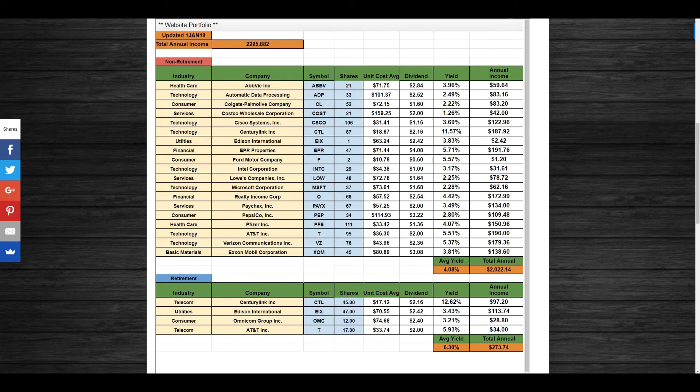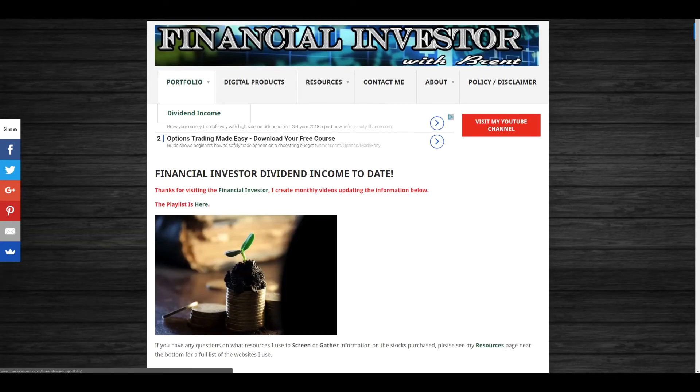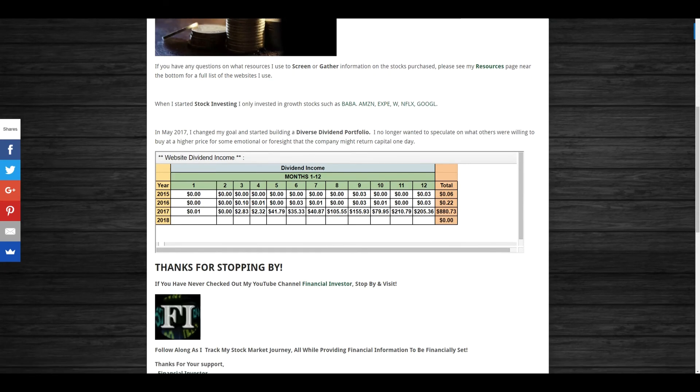Here is my dividend income projected for 2018. Verizon and AT&T are sitting at yields of around 5.51% and 5.37% respectively. CenturyLink in my non-retirement account is at a yield of roughly 11.57% — nearly 12% — and in my Roth IRA at 12.62%. The average yield for the non-retirement portfolio is 4.02%, with annual income of $2,022. My retirement account average yield is 6.3%, with annual income of $273.74, bringing the total annual projected dividend income to $2,295.88.